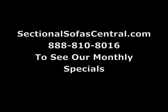Come to our site at sectionalsofacentral.com to learn more about the Savanna and see our monthly specials.